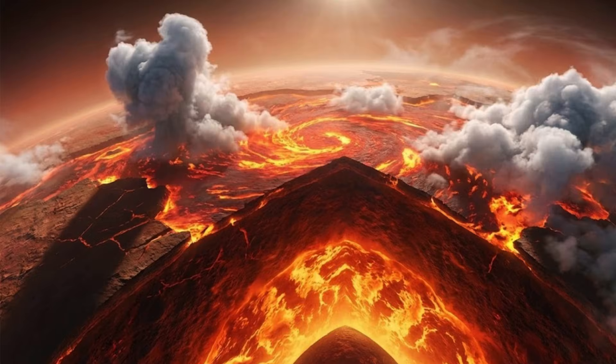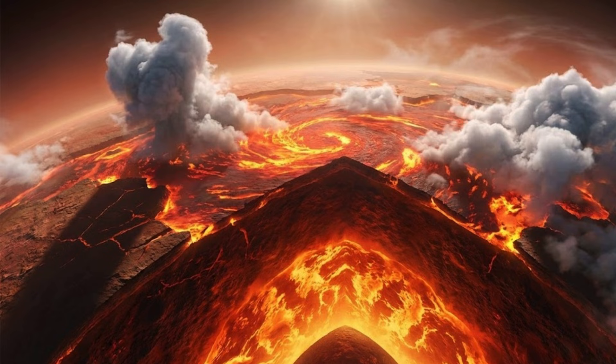So, if magma was spread everywhere, where was water? According to a study, Earth was hiding it all deep within a mineral in the mantle.